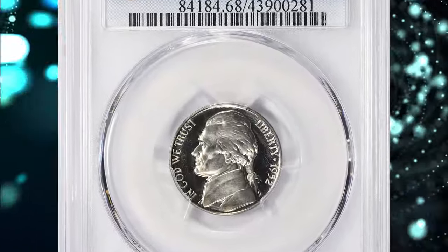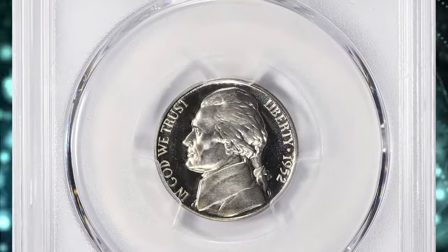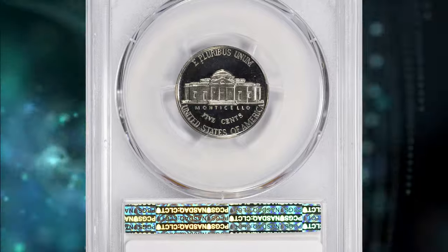Number 8: 1952 Jefferson Nickel, graded as PR-68 Cameo by PCGS.